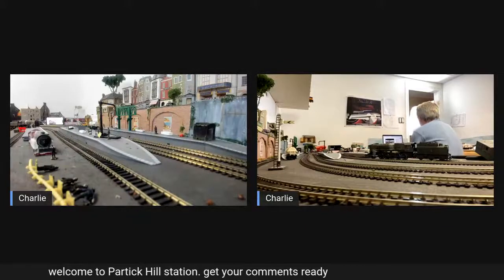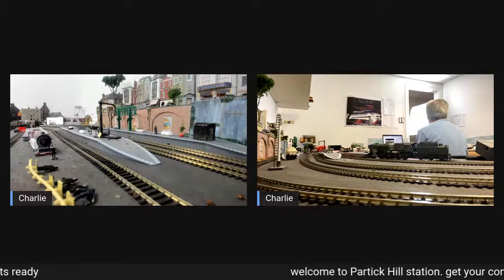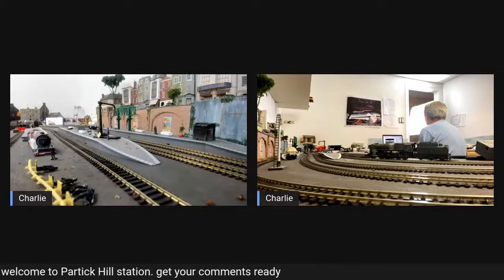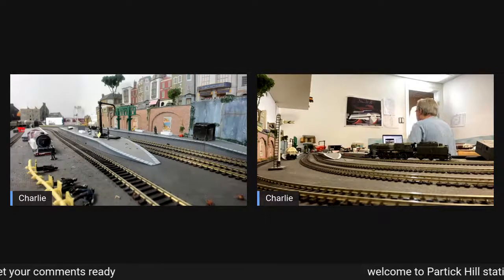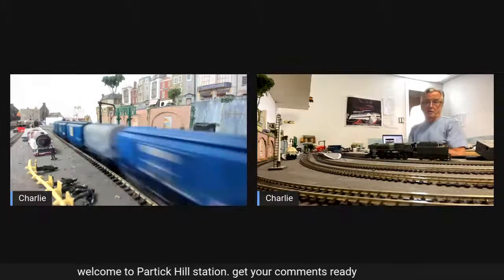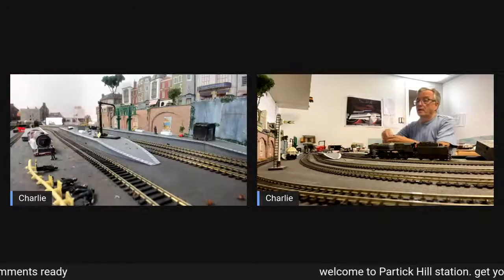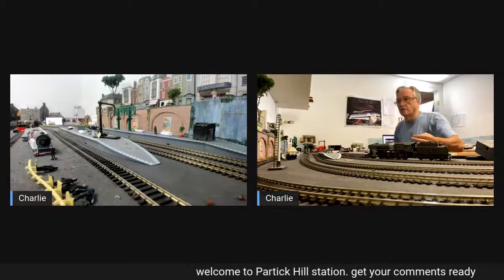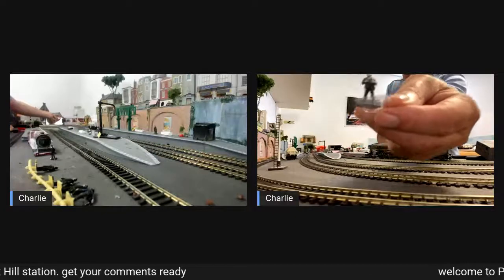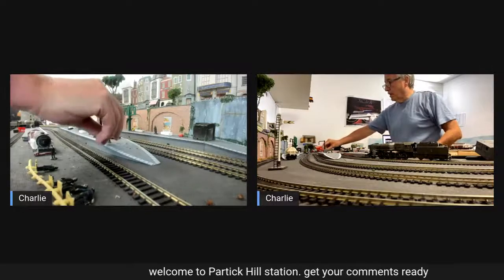I've just found another source for individual crew members, and after this broadcast I'm going to be placing the order. I'll be ordering them unpainted because I think it's a good idea — it's good practice and I enjoy the challenge of painting. Tiny though they are, I'm quite happy to give it a shot.